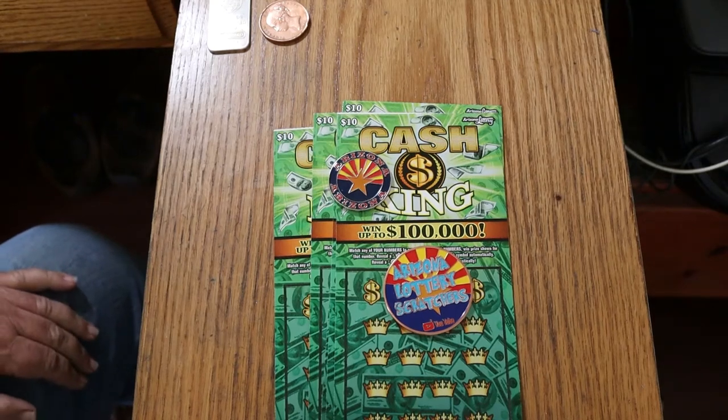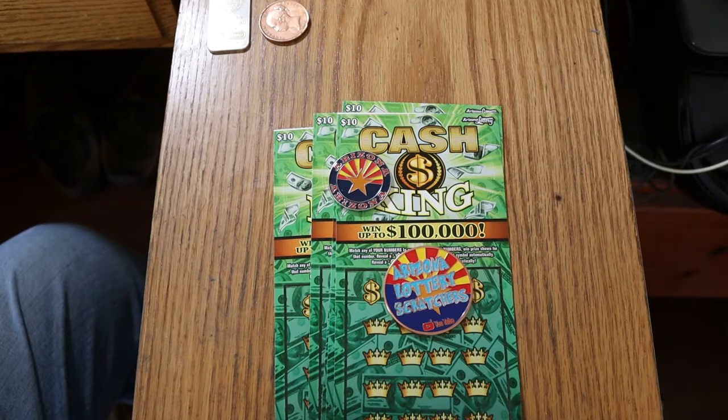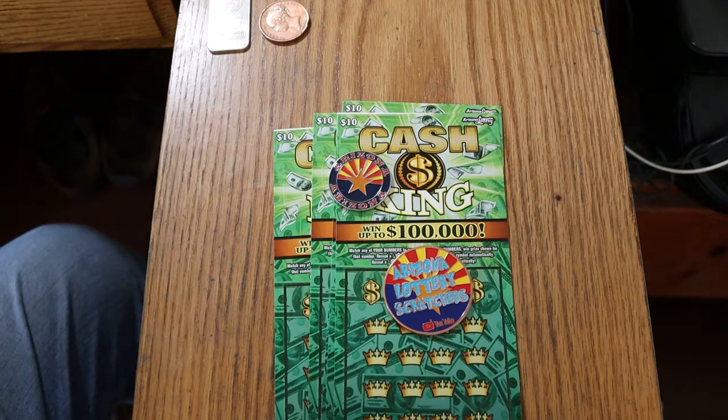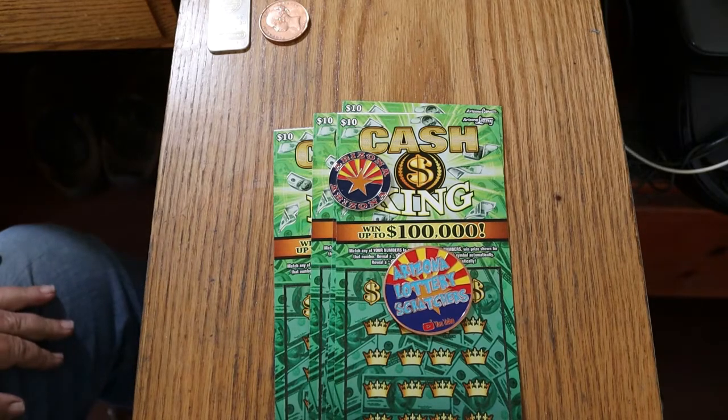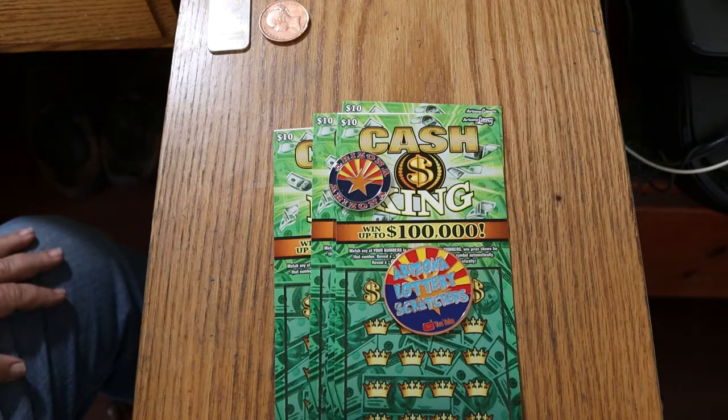What's up YouTube? AZ Scratchers here with another little scratching video, and today I've got five of the Arizona Lottery's $10 Cash Kings. An interesting ticket — I've had some success with it. It's also an extremely hard ticket to scratch, so I'm going to be experimenting with a couple different scratching devices today. I've got tickets 20 through 24, book number 714-736, and the odds are 1 in 3.56.